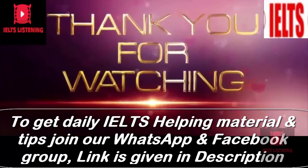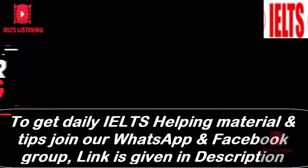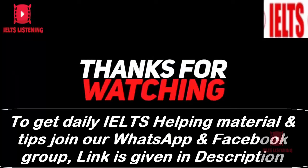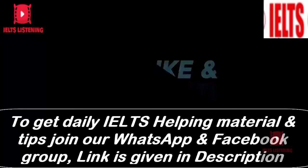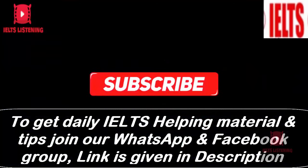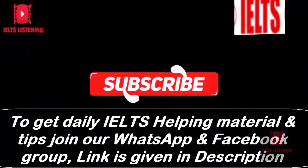Dear viewers, thank you for taking this listening test. Please let me know about your score in the comments section below. Keep on practicing — it's the only way to be successful. We are planning to upload more IELTS helpful videos. Please subscribe to our channel, IELTS Listening. Thank you.